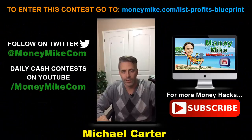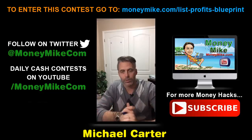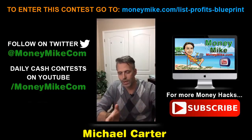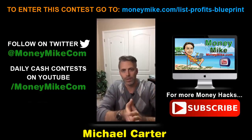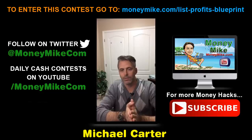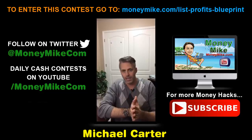Hey everybody, welcome. This is of course Money Hacks at 8 PM with yours truly Michael Carter from moneymike.com. Thank you for being here, I really appreciate you guys. You might be seeing this as a replay — just spending a few minutes with me, I promise I will not waste your time.